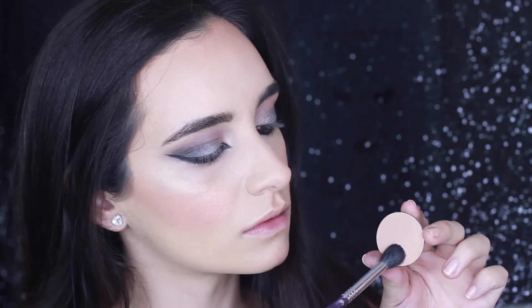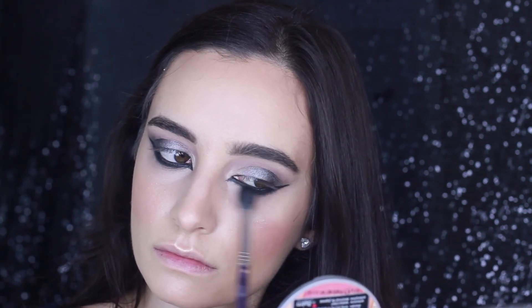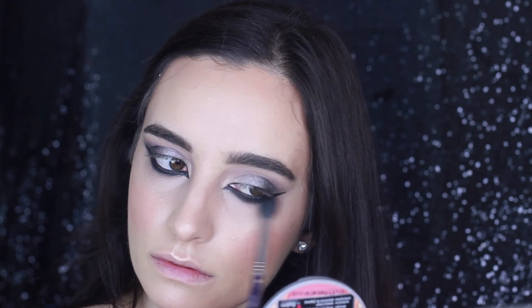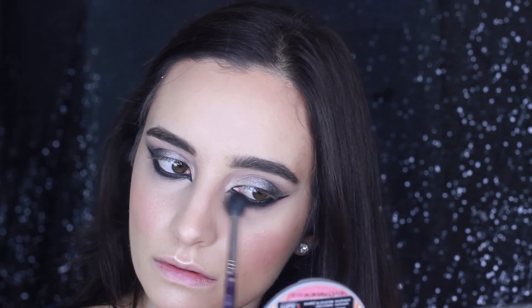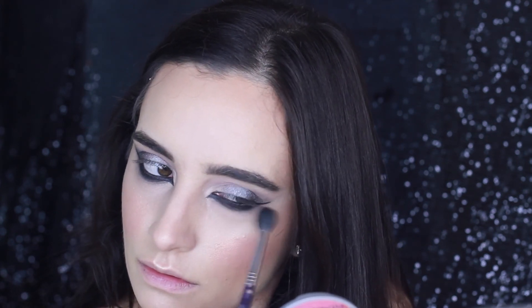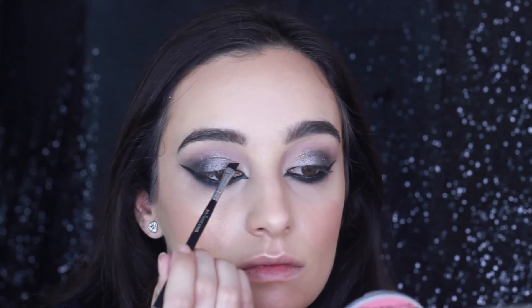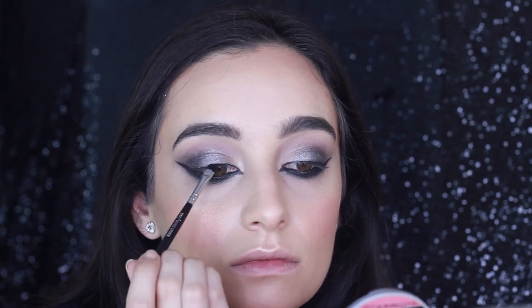So now I'm going in with my large Sigma fluffy brush again, and I'm taking this nude matte eyeshadow and running it along my lower lash line to smoke out and diffuse any harsh lines. I decided it looked a little bit too sharp, and since it is really dark on the bottom lash line, I want it to look really smoky. This also reminds me of how Kim Kardashian did it — I think she wore it to an awards night, and I thought it looked amazing on her.